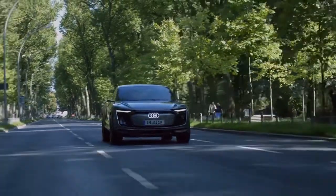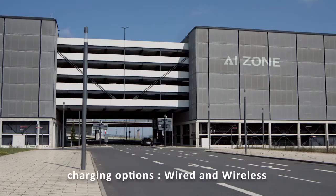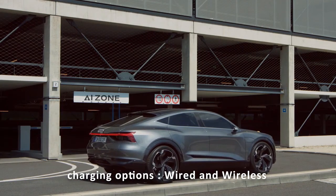With a battery energy content of 95kWh, its range is in excess of 500km. There are two options for charging the battery: a wired fast charging function at 150kW, or wireless charging via the Audi wireless charging system.